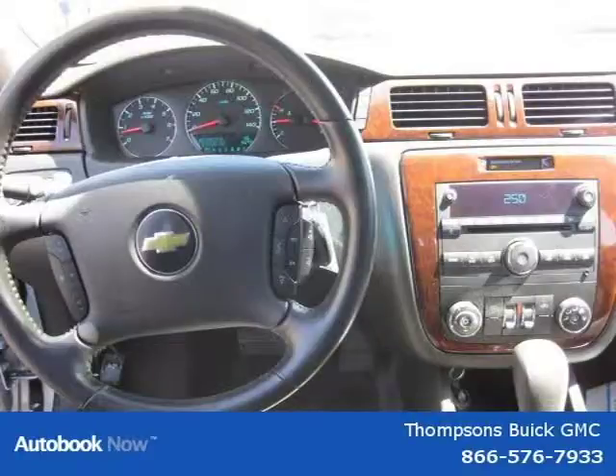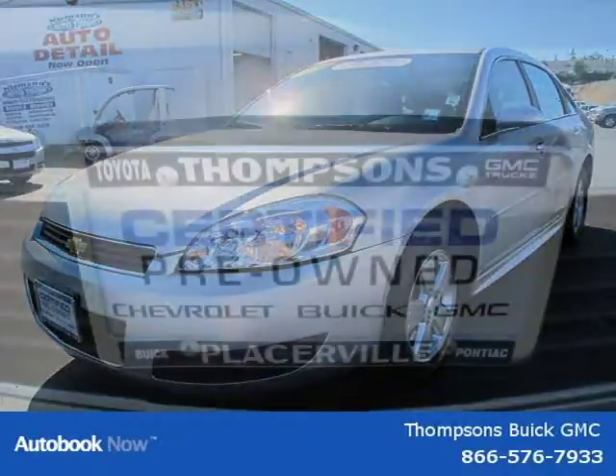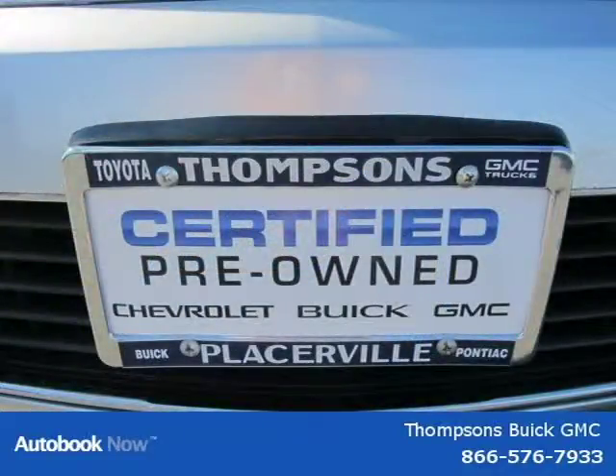This 2011 Chevrolet Impala is located in Swansboro, California and has 29,020 miles on it. It has a beautiful silver ice metallic exterior paint color which is complemented by a gray cloth interior color.